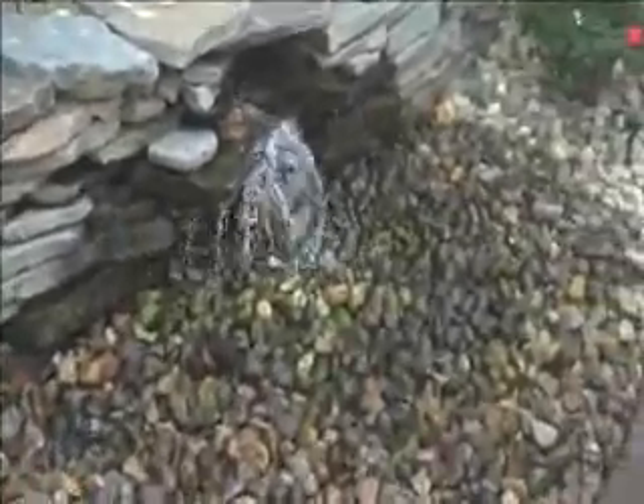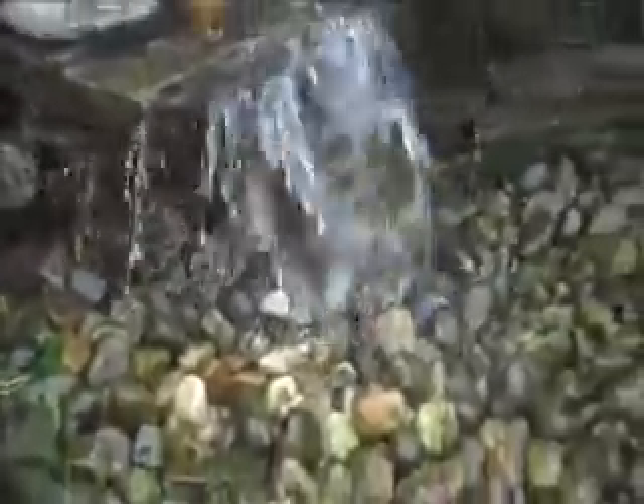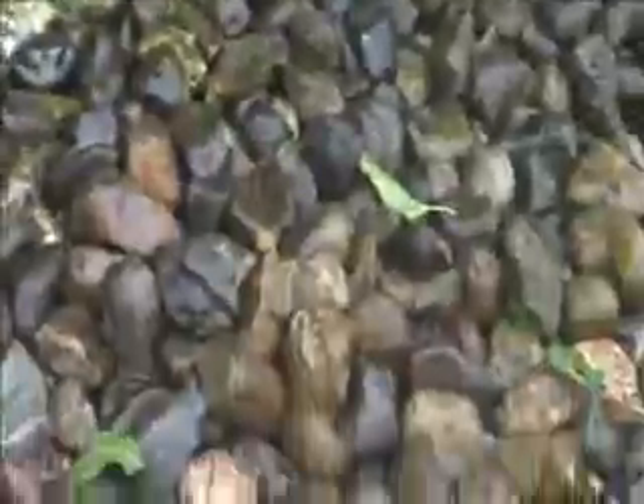Chris Orser Landscaping. This here is a pondless waterfall. It's relatively new to the market and it's a great new way to add a water feature to your house where space is limited. It's also very cost effective to put in. It's basically a waterfall without the pond — there's a reservoir underneath the river rock and it just recirculates back up to the top of the waterfall and falls down.